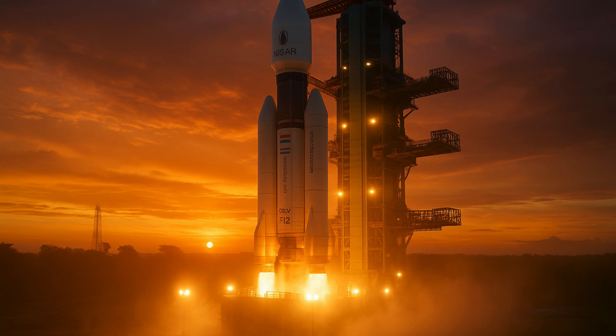At 5:40 p.m. IST, Wednesday, July 30, the Indian GSLV F-16 rocket carrying the Earth Imaging Satellite is scheduled to lift off from the second launch pad of India's lone spaceport.